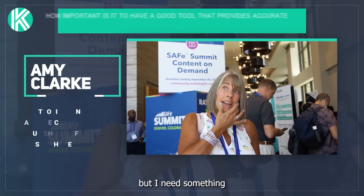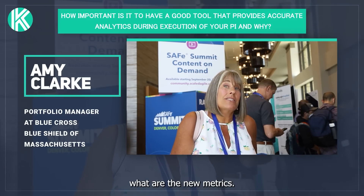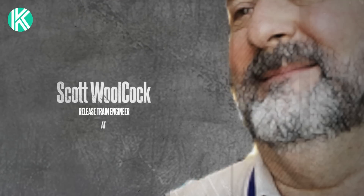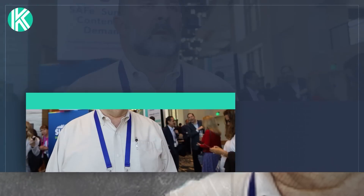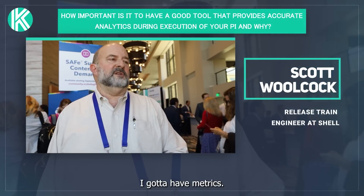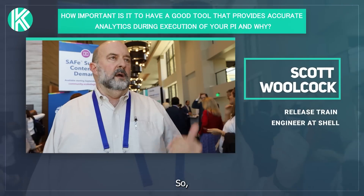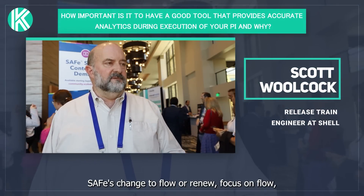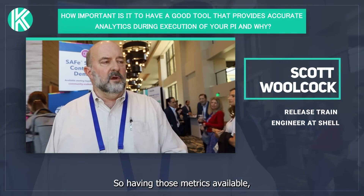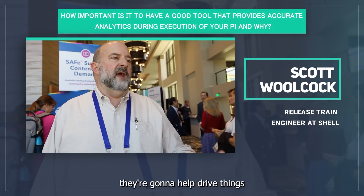They want to pull the plug on it, but I need something where I can be doing the measurement. They need to understand what the new metrics are — they're not the same metrics that we've been doing. It's absolutely critical. I have to have the metrics to understand what's going on. SAFe's change to flow, or a new focus on flow, I think is going to be critical. Having those metrics available is going to help drive things for us — they will drive the changes that we need to make.